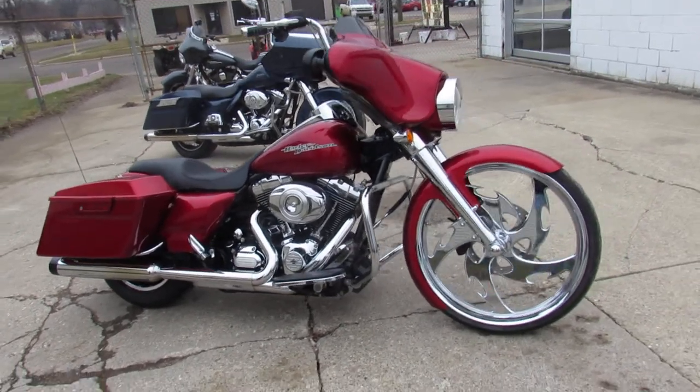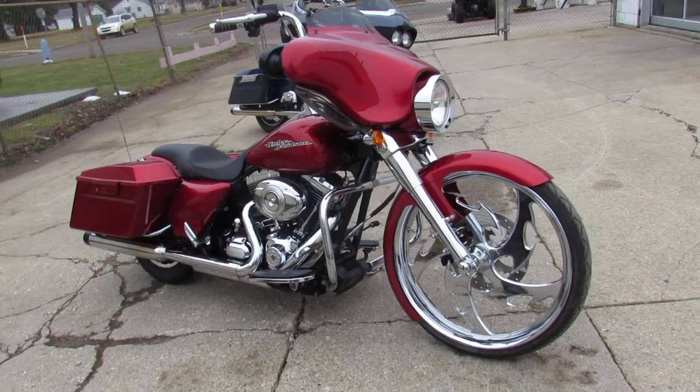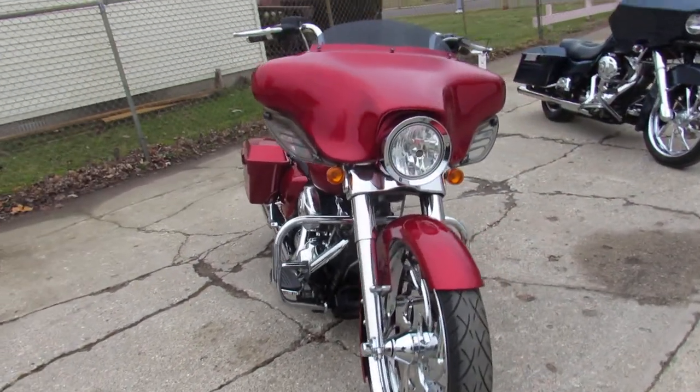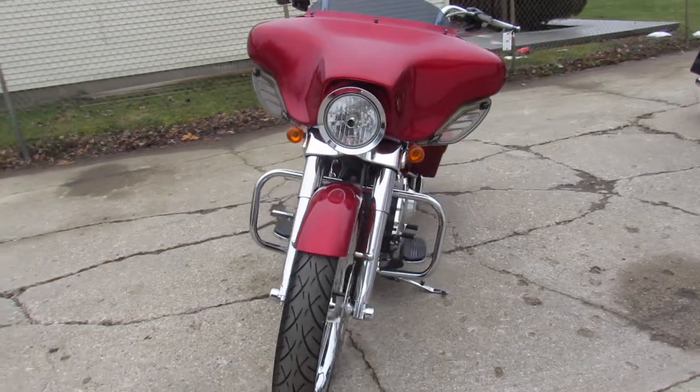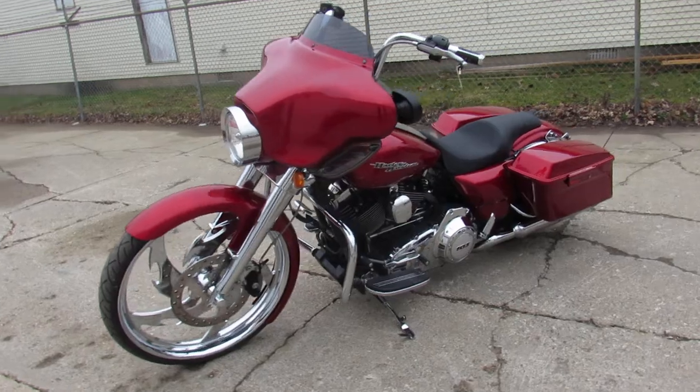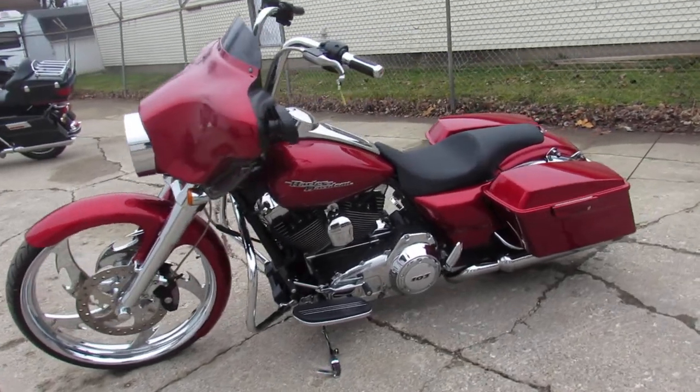Hey guys, approvalpowersports.com here. Check this one out — 2013 Street Glide for sale. Turn heads everywhere you go on this candy apple red Street Glide with a 23 inch chrome front wheel.